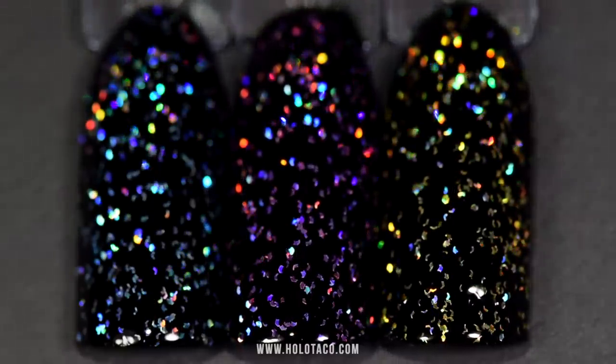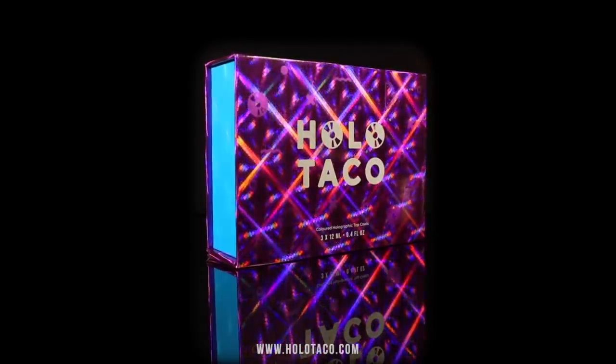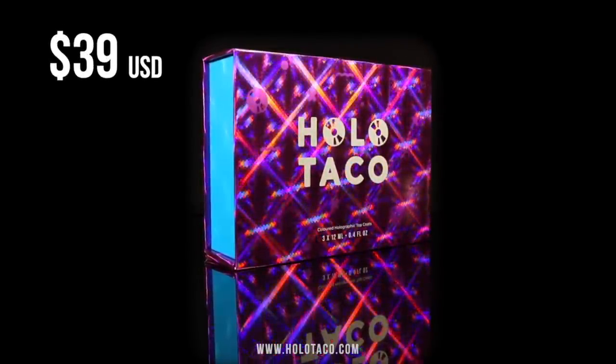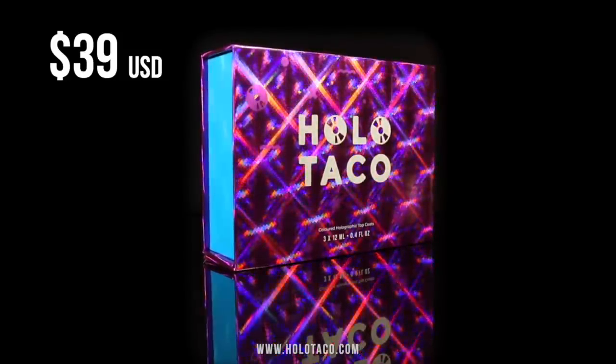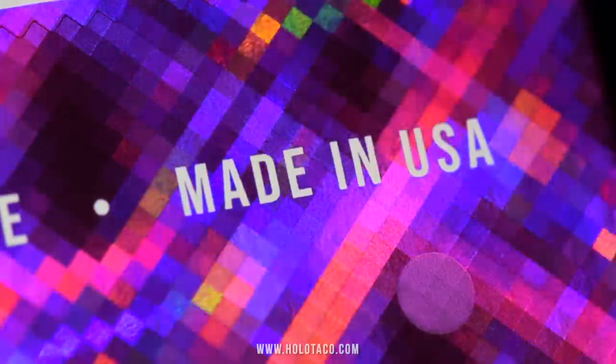Each Flakey Holo Taco retails for $13, and the set is available in the collector's box at no extra charge for $39, while quantities last. And as always, this collection is vegan, cruelty-free, and made and shipped out of the USA.